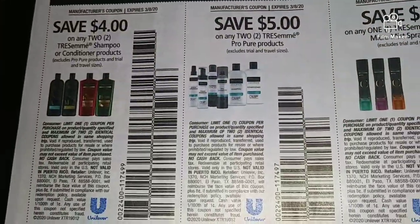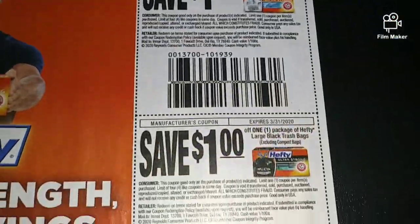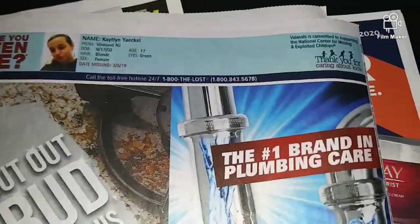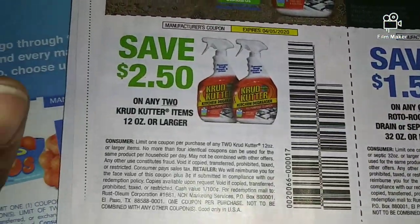We have some Tresemme coupons, some dollar-off Hefty bag coupons, and this brings us to our last page for our RetailMeNot.